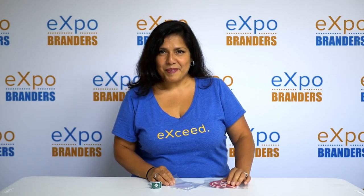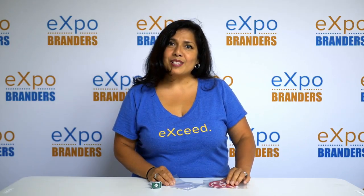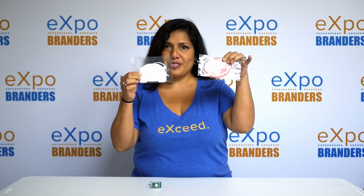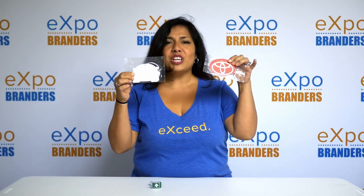Hi, I'm Connie, your Expo Expert. Freshen up your prospect's car with these awesome fresheners. These are our paper set air fresheners. They come in different shapes and sizes.